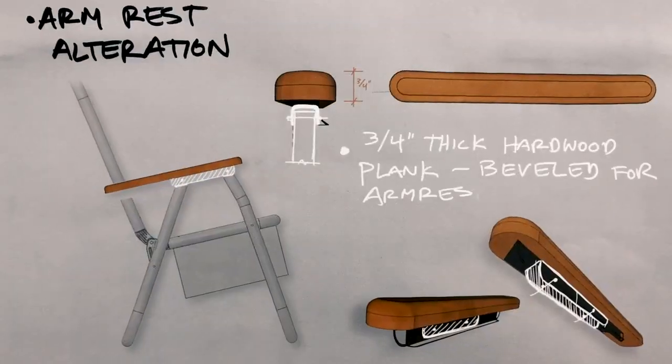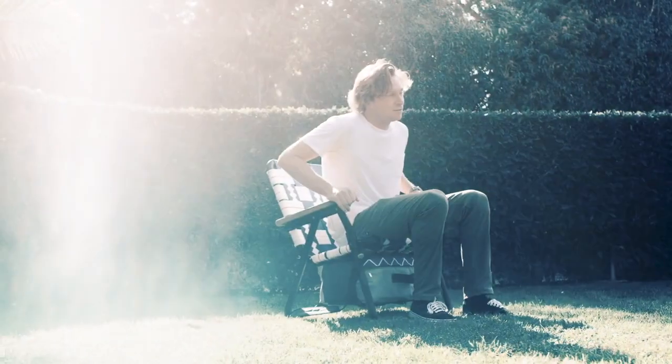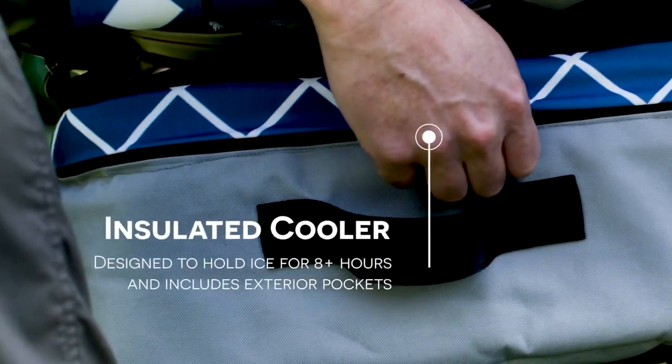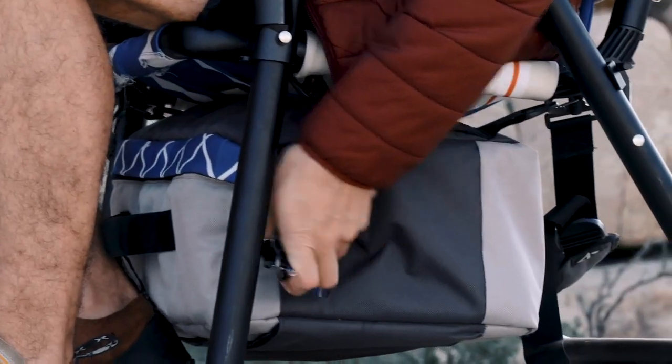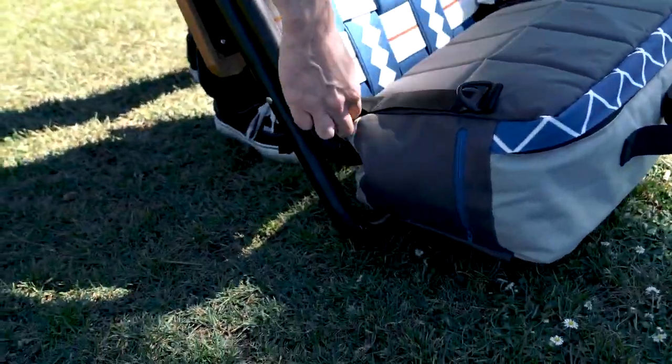The Voyager is ergonomically designed in continuity with our natural sitting posture for total comfort and enjoyment. We've placed an insulated cooler with welded seams at the bottom of the Voyager to keep your beverages cold for eight-plus hours. The cooler includes extra pockets for storage of personal items and is detachable for individual use.